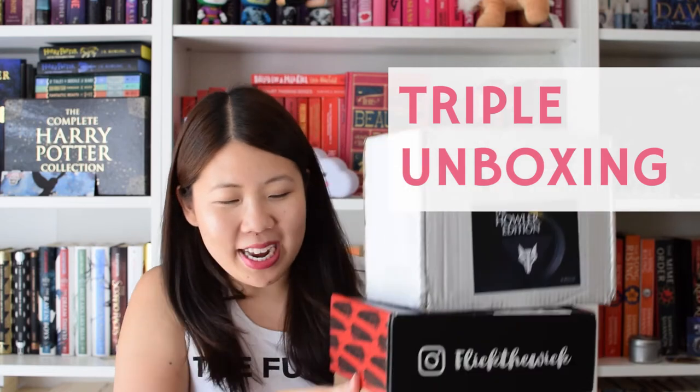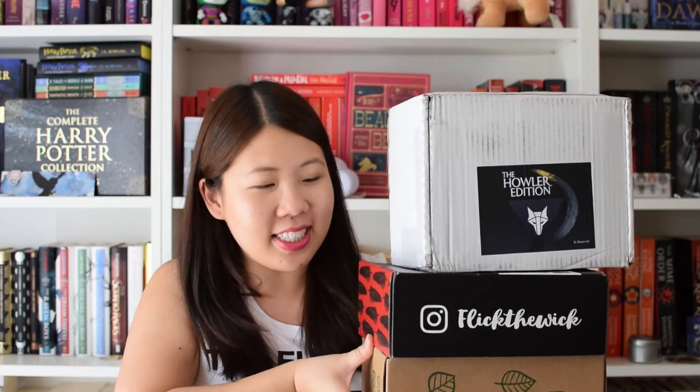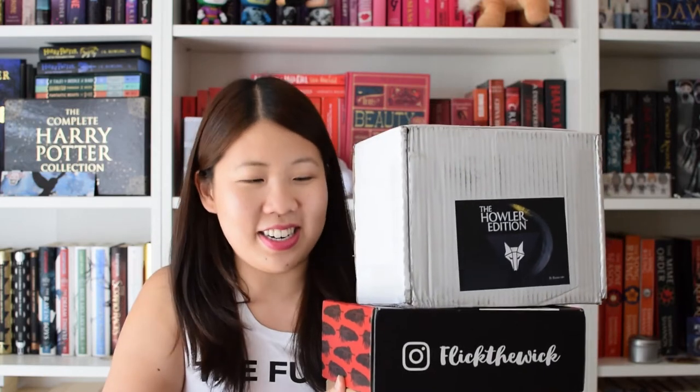Hi guys, this is Jean from Happy Indulgence and today I have a triple unboxing. I will be unboxing three subscription boxes. The first is the Illumicrate Owlet Edition, the second is the Flick the Wick Six of Crows Edition, and the last one is Spearcraft Book Box - the Sci-Fi Explosion. I'm super excited to unbox everything, I just can't wait.